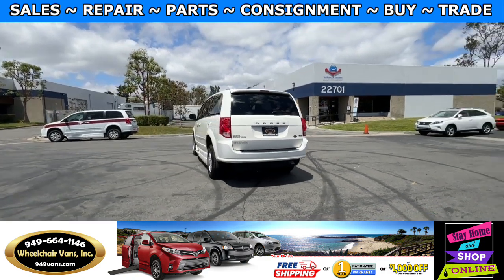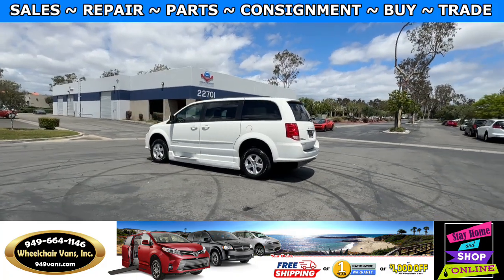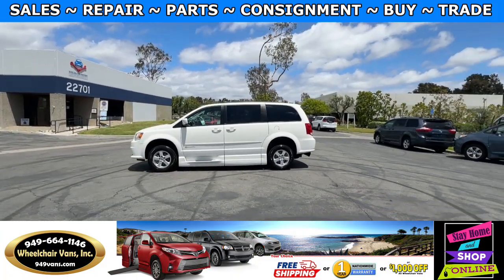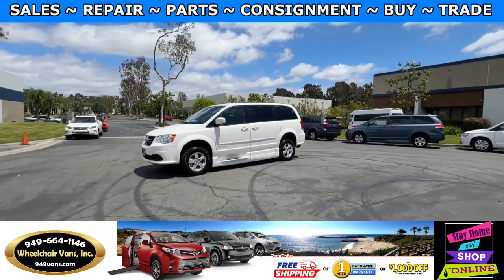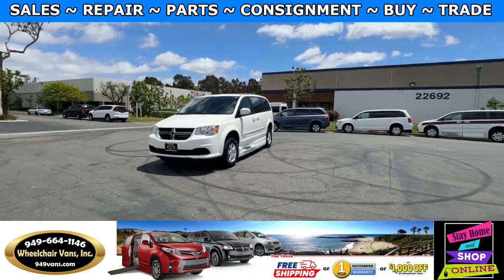We also offer financing on all types of credit. We can do personal or business loans. On top of that, we do have a promotion for free nationwide shipping. But if you decide to pick up the vehicle at our location, we can offer you a thousand dollars off or a free one-year warranty.